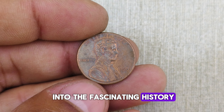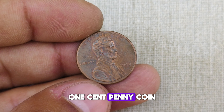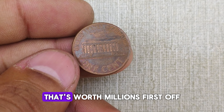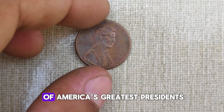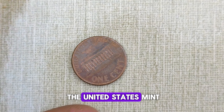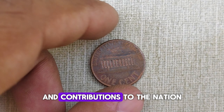We're diving deep into the fascinating history and incredible value of the 1998 Abraham Lincoln one-cent penny coin. This little penny has a story that's worth millions. The 1998 Abraham Lincoln penny pays homage to one of America's greatest presidents. Produced by the United States Mint, this coin commemorates Lincoln's enduring legacy and contributions to the nation.